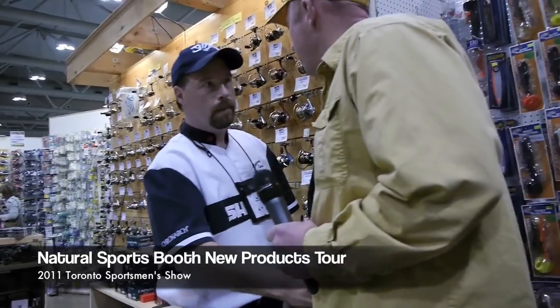So John, Marcus from Doctime here. Natural Sports is at the show — how's business going and what do you guys got? It's excellent.